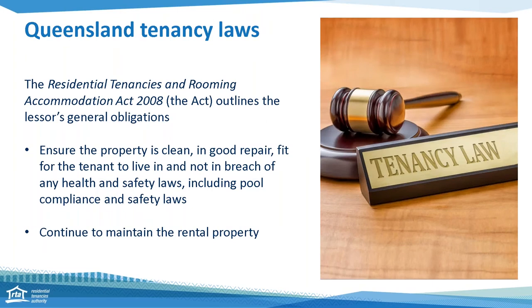Before I hand over to Sue, I'm going to quickly touch on tenancy laws and how they relate to pool safety. The Residential Tenancies and Rooming Accommodation Act outlines the rights and responsibilities for everyone involved in the tenancy. For property owners, one of their obligations is to ensure that the rental property is in good repair, fit to live in, and not in breach of any health or safety laws at the start of the tenancy.